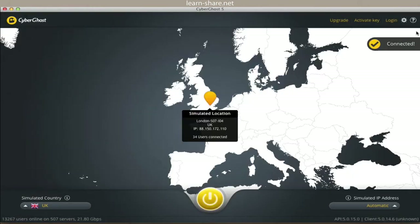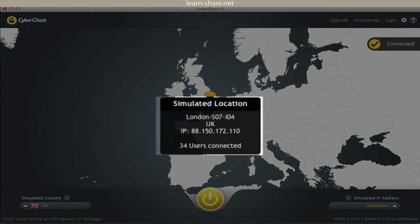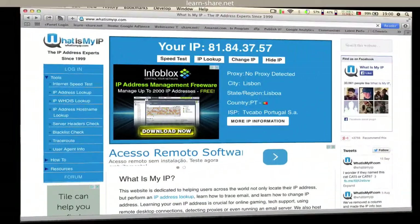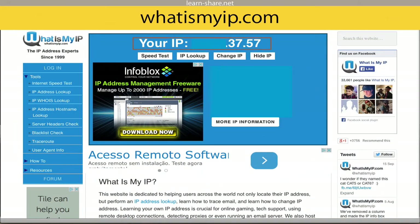And sure enough, you become a ghost. You change your IP address, but not your MAC address — just keep this in mind. If you want to confirm that you actually changed to a new IP address, go to whatismyip.com.